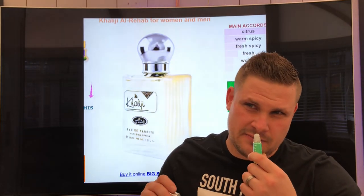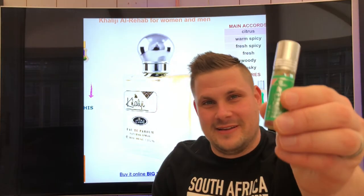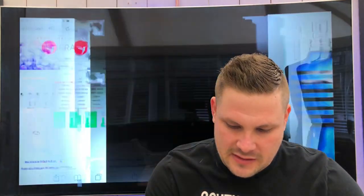Next one is Califi. This one smells like body odor — body odor with some Asian herbs or something. I personally don't like this one. Some people say it smells like Gucci Guilty, but I can't smell Gucci Guilty in here. It just smells like body odor. Some people naturally have a sweaty smell and it's not a really bad sweat — it's a sweet sweat smell — but for me it smells like body odor. I'm going to pass on this one.